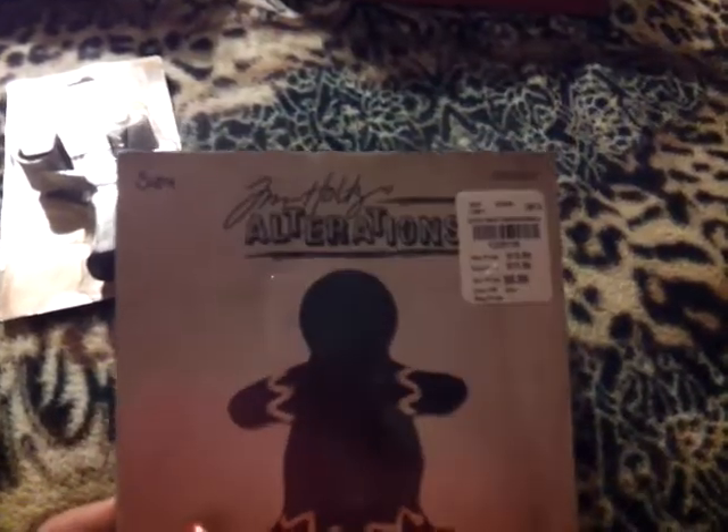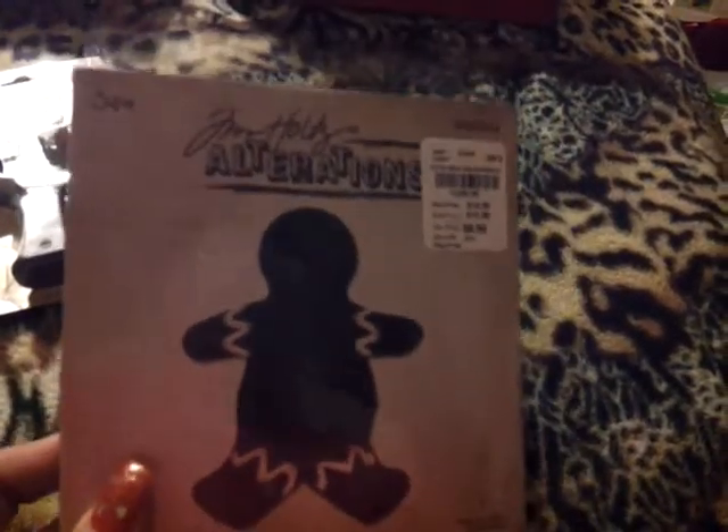I found these gingerbread men. Christmas was 60 or 70% off. It's $8.99, so I think I got it for about $3. And these are in the Christmas section, not in the scrapbooking or clearance — I found them in the Christmas section,